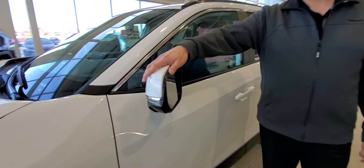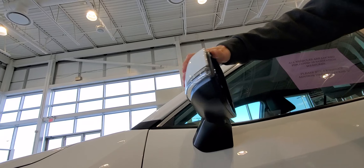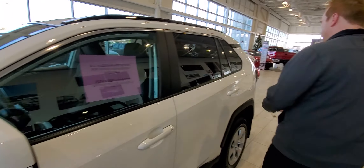Coming around the side, you've got the blind spot monitor with rear cross traffic alert on these as well.